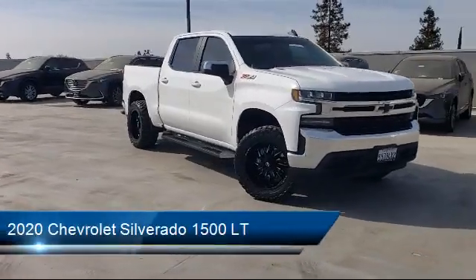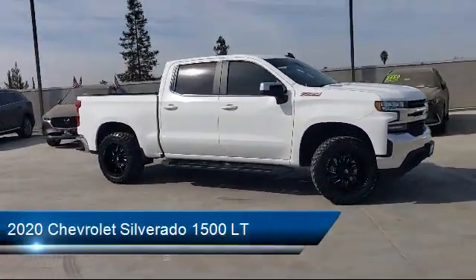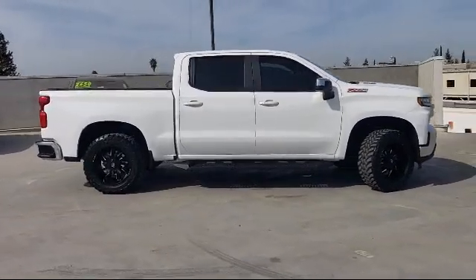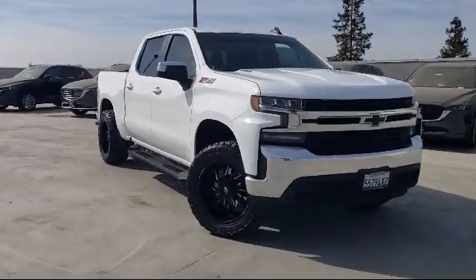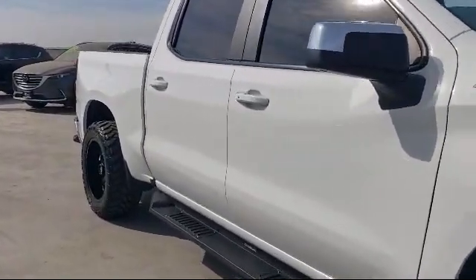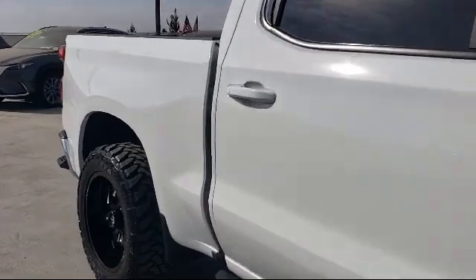and comes equipped with Bluetooth Auxiliary Audio Input, Android Auto, Braking Assist, In-Dash Rear View Monitor, Rear View Camera System, Smartphone Integration Apple CarPlay, Audio Touchscreen Display, and much more!